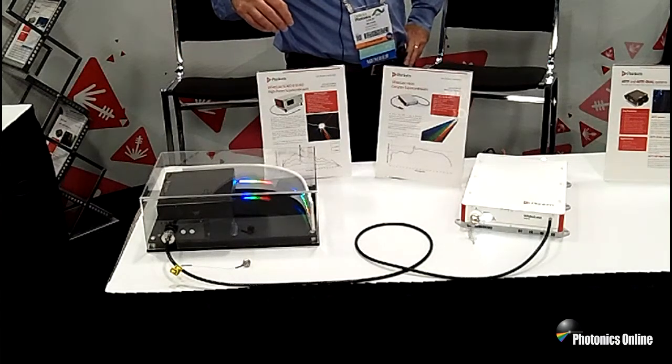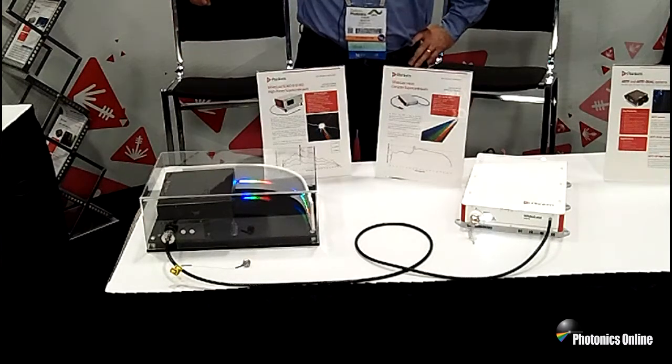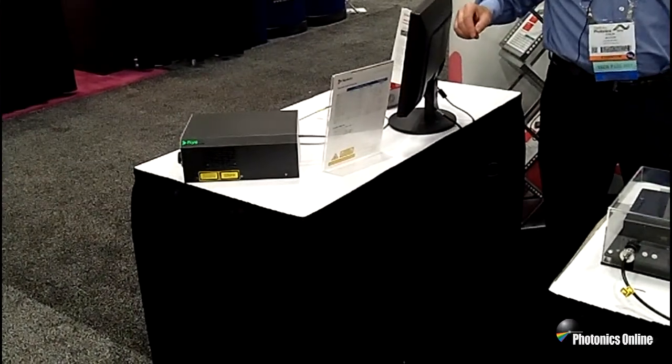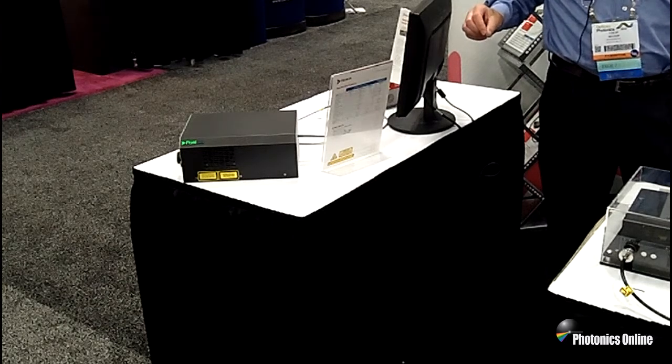Over on our other exhibit, we are showing one of our femtosecond fiber lasers, which is widely used for multi-photon confocal microscopy at a fixed wavelength. We do these lasers both in the infrared and the green.